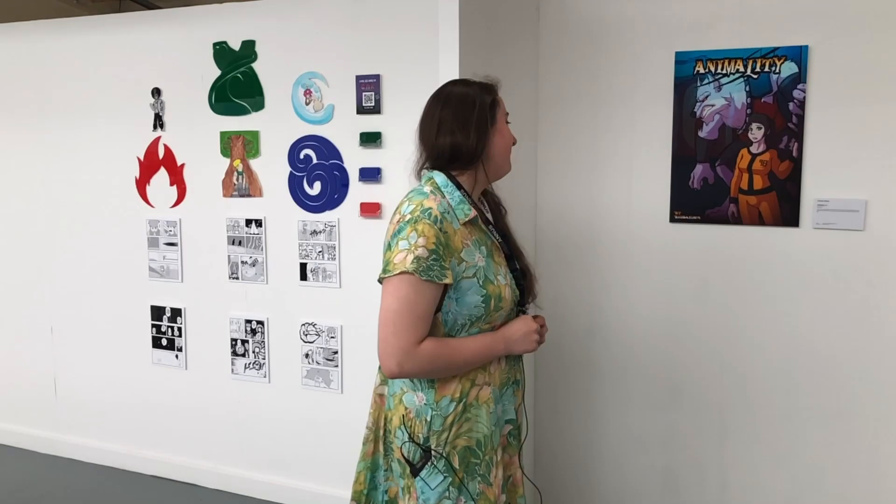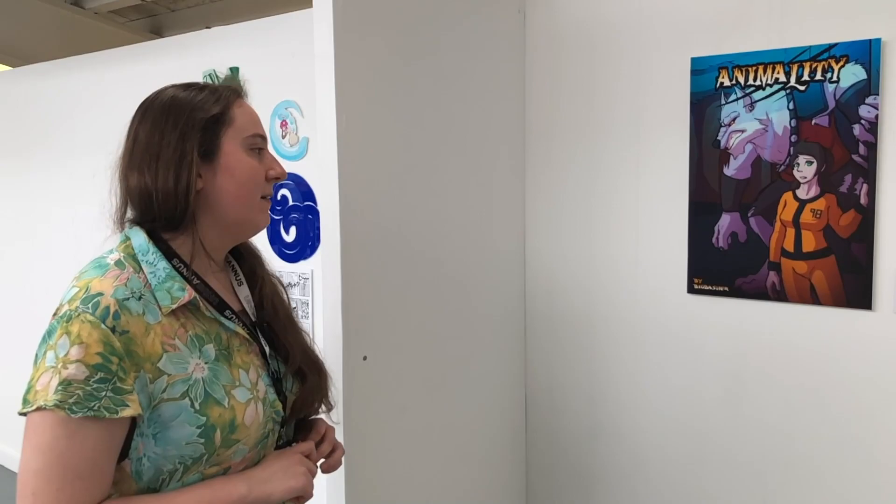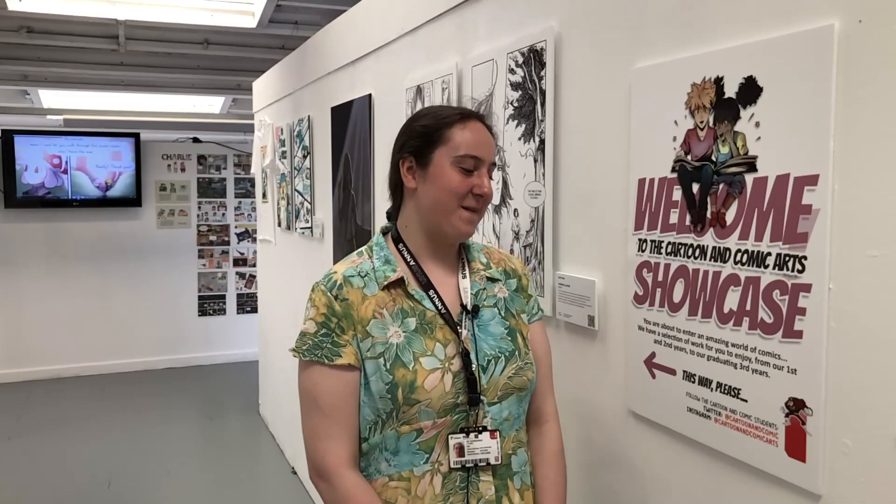Last but not least we have Callum's work — Animality — where in a world where bombs were set off, the main character Laura has to discover how the world has changed, and also how she herself has changed.